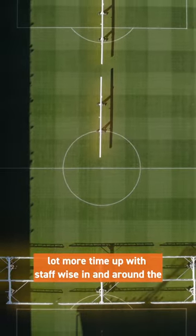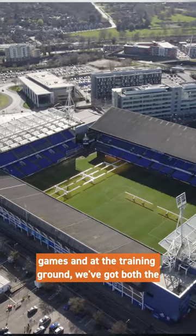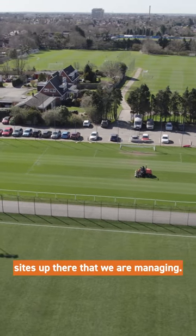We work on 10.4 pitches over both sites, where obviously one at the stadium takes a lot more time with staff in and around the games. At the training ground we've got both the academy from the under eights through into the first team, so we've got three different sites up there that we're managing.